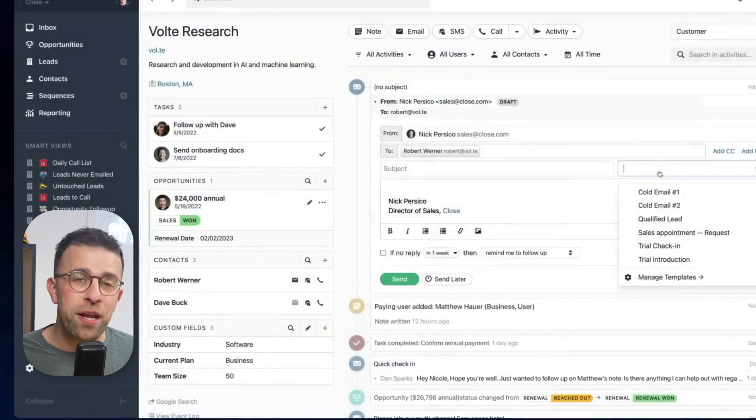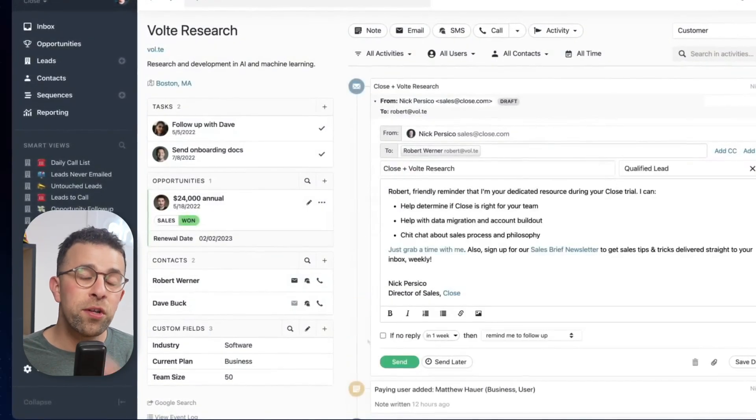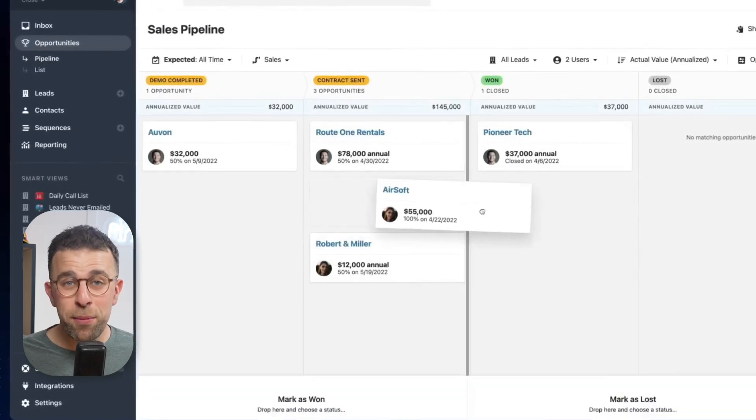There are some features that make Close special. For example, you can capture the entire process all the way from calls, emails, and voicemails, or even Zoom conversations using integrations — all within the platform. This makes it a great place to see every interaction you've had, and you can pass it over and assign it to other people in the team.